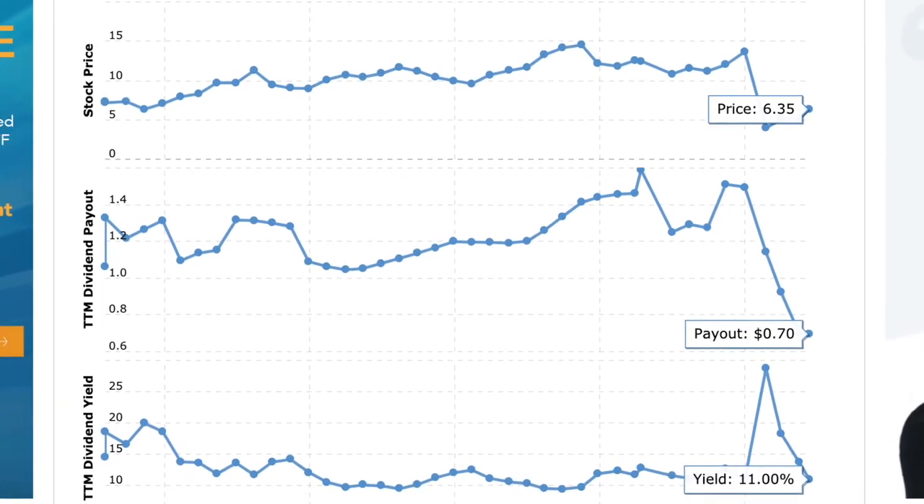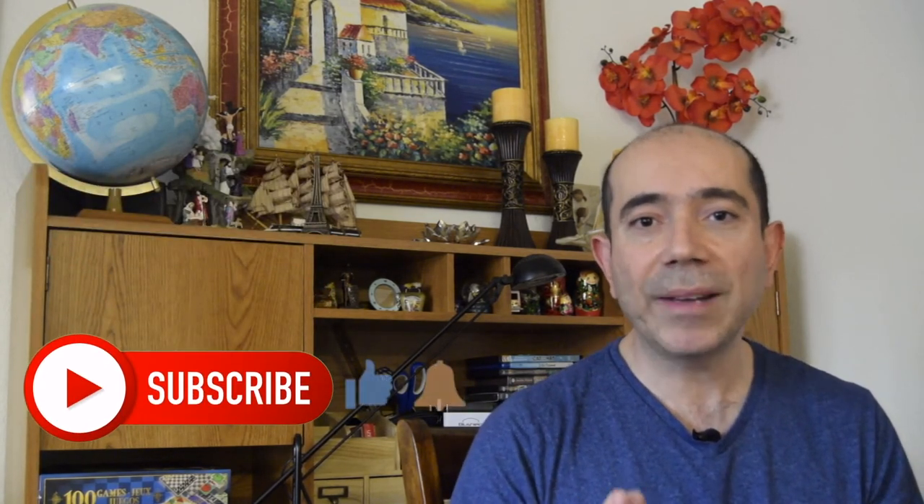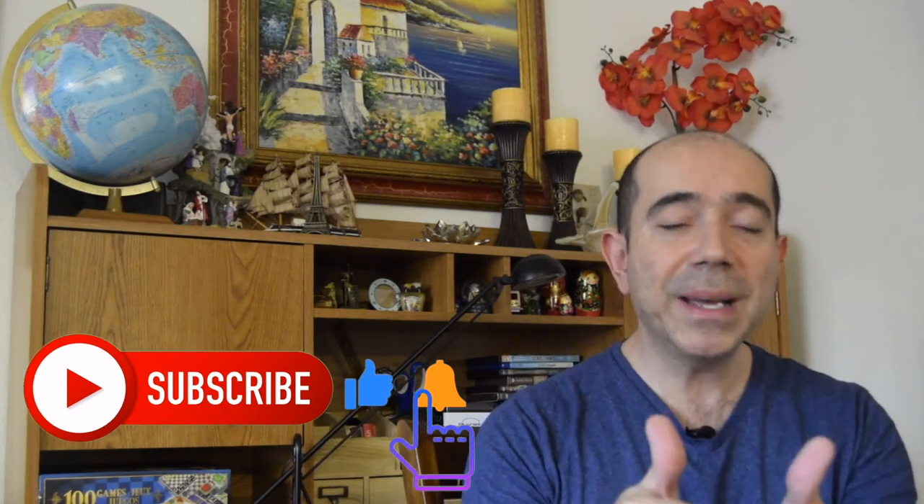Thanks for watching this video. Please leave your comments down below and let me know what your thoughts are regarding these 10 REITs that I've picked. I've owned some of these REITs myself and I'd love to hear what you guys have to say about them and which ones you own. Please leave your comments down below, give me a thumbs up on this video, don't forget to subscribe for the YouTube algorithm. Thanks for watching and I'll see you guys in the next video.